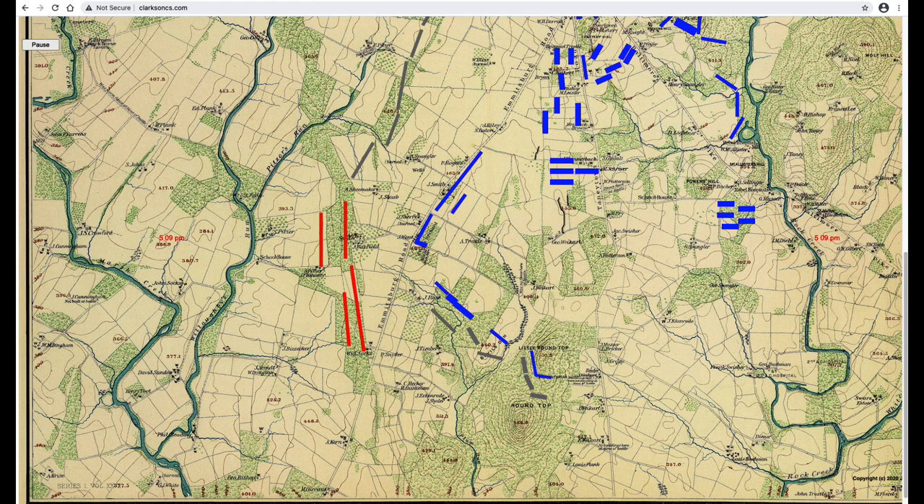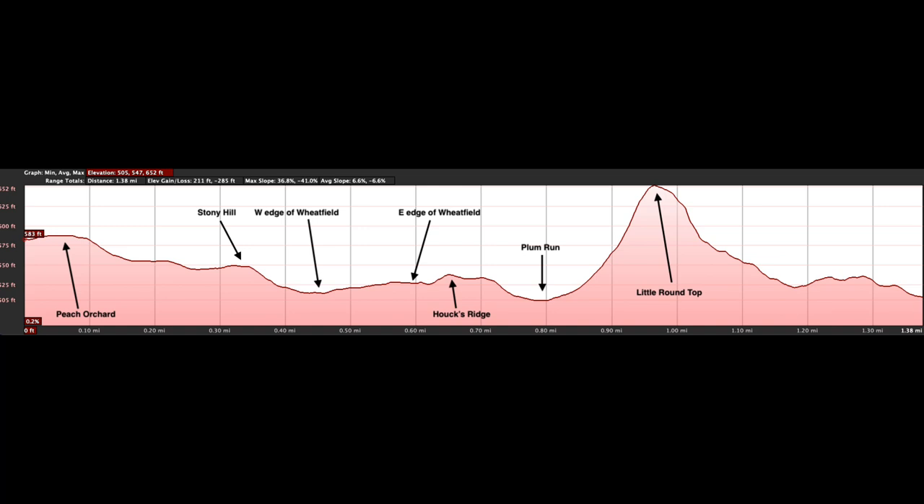Before the animation, here's an elevation profile from Google Earth. The line runs west to east from the corner of Wheatfield Road and Emmitsburg Road, across the summit of Little Round Top, to Taneytown Road. Notice how the Wheatfield sits in a valley between Stony Hill on the west and Houcks Ridge on the east. Also notice that the Peach Orchard, at least where the line runs, is higher than Stony Hill. And look at how deep the valley at Plum Run is — a very complicated, twisty landscape, complicated further by rocky and wooded sections.